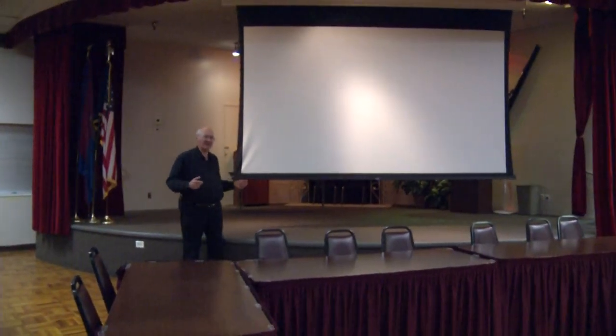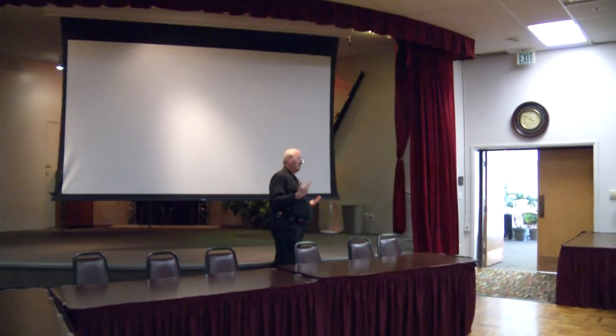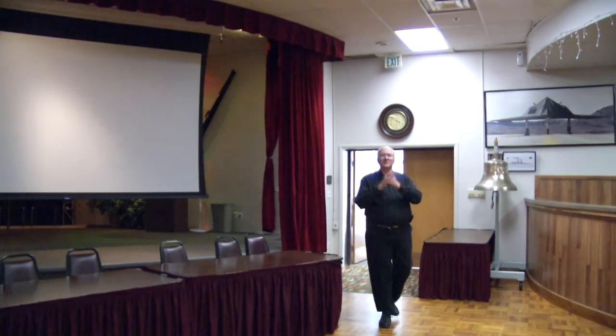We come back to the main stage. The screen can be raised and lowered. All of the rooms in this convention center are wired with modern projection equipment, sound, and lights — we can do a lot with this space. This is the main hall; this is where the center of the convention would be, but it's not all there will be to it.